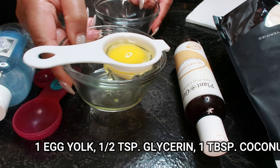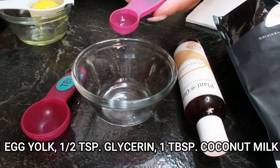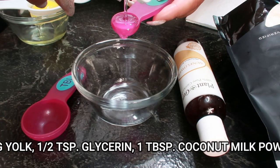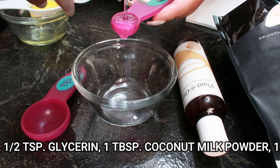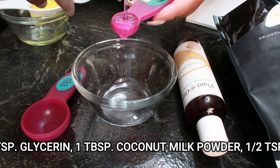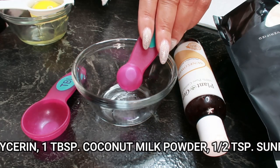Then we'll be taking a half teaspoon of glycerin. Glycerin has amazing benefits for the skin, but it primarily serves to hydrate and help it hold moisture. One of glycerin's biggest benefits is to help shield the skin from environmental sources of irritation, working with emollients and oils to make dry skin feel amazingly soft and supple.